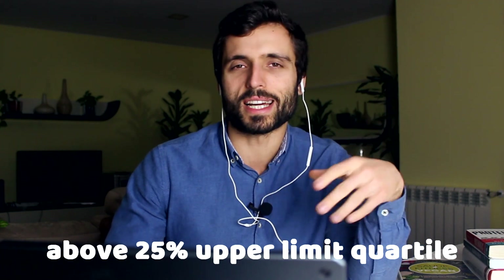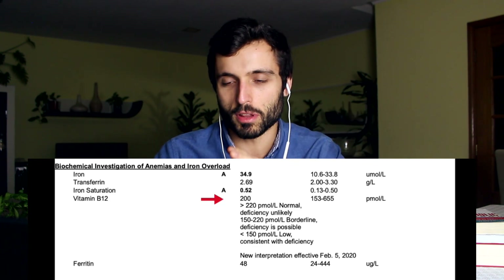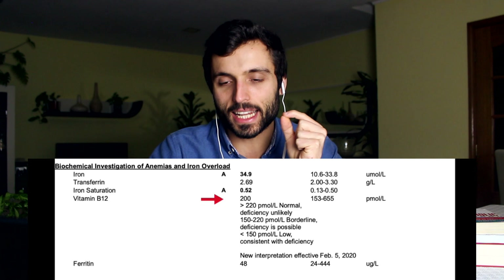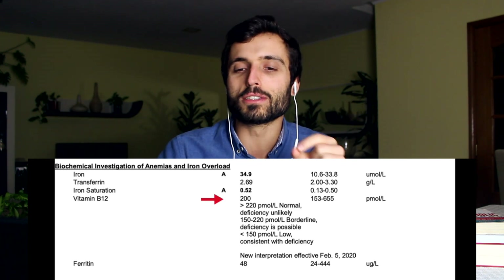One thing that nutritionists here in Portugal do: if someone's B12 levels are way up high — super high — they don't even worry about testing homocysteine because the B12 is so high that there's probably no issue. But if B12 is average or slightly below average, there's a real possibility you're still deficient — it just doesn't show in the B12 lab results. That's why you should ask for both. Derek's B12 came in at 200, which is actually not that high. I'd really advise him to get a homocysteine test done. He's probably not deficient, but his values do seem a little low.